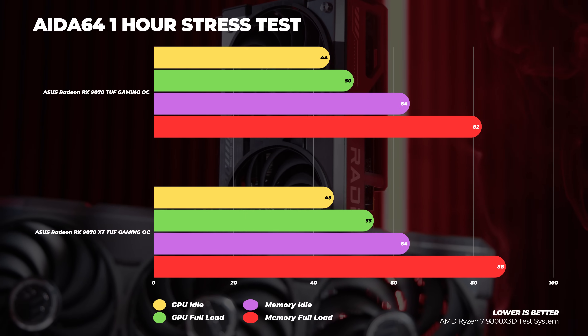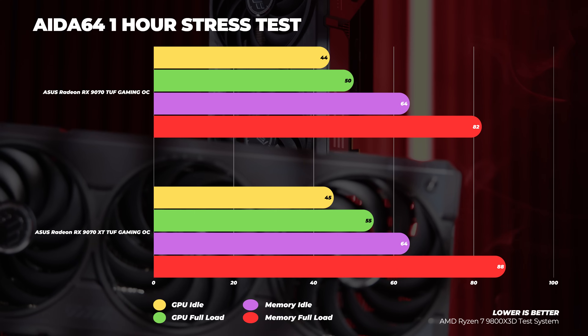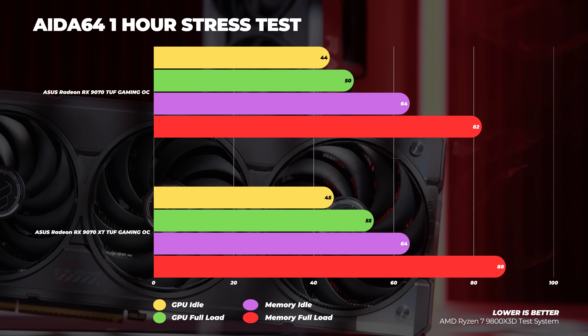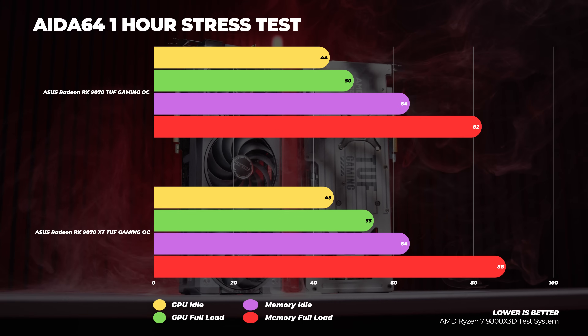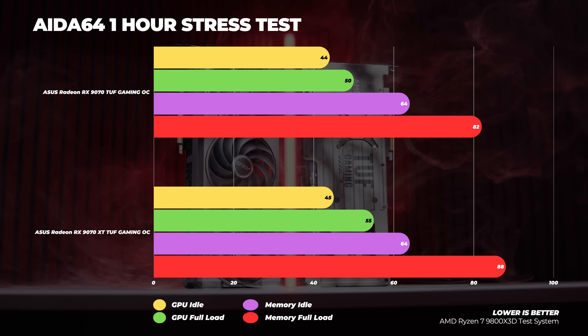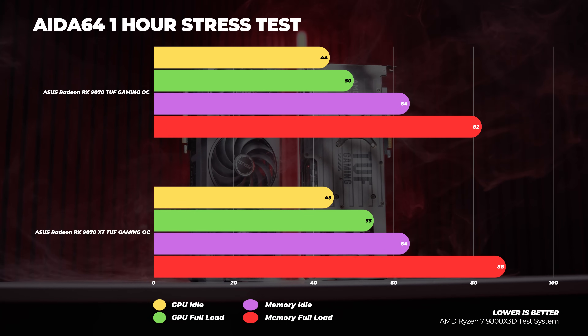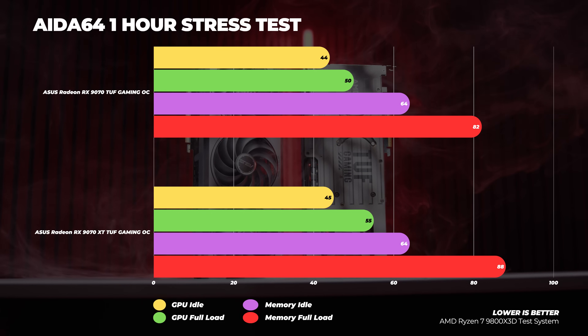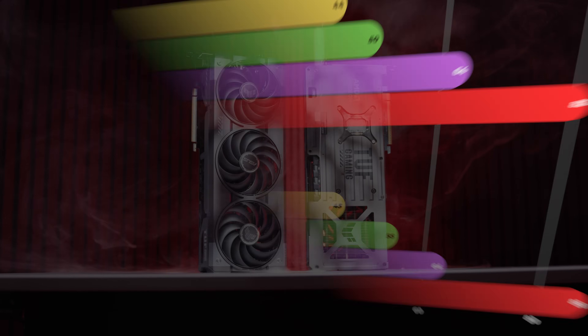On the thermal side, both cards idled in the 45 degrees Celsius range, while memory temperatures sat at 64 degrees Celsius. When fully loaded over an hour, the GPUs themselves didn't rise that much in temperature. However, the memory on both cards crept into the 80s, with the 9070 XT reaching 88 degrees Celsius — that is very warm and possibly something to keep an eye on.